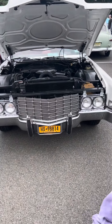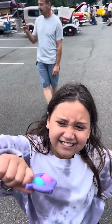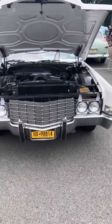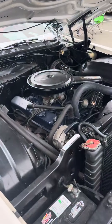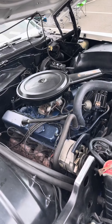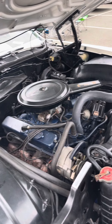Alright, so this is a 1969 Cadillac convertible. Looks like the original engine — Cadillac 472 engine. It's a Cadillac convertible.